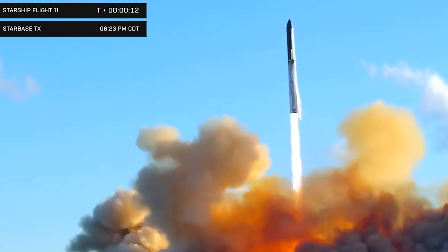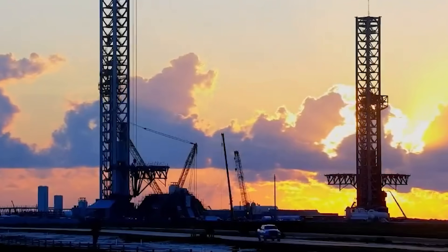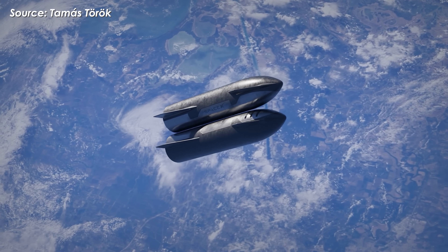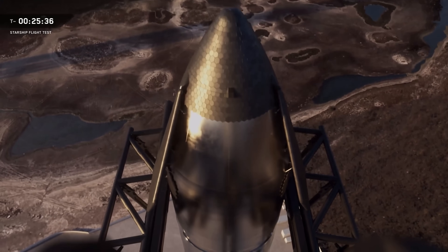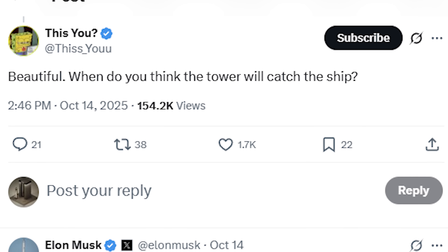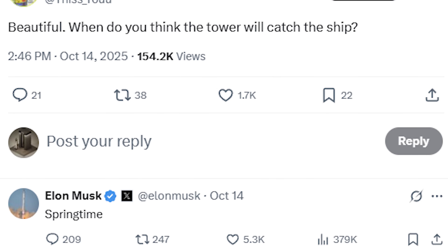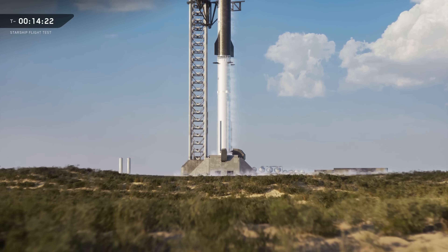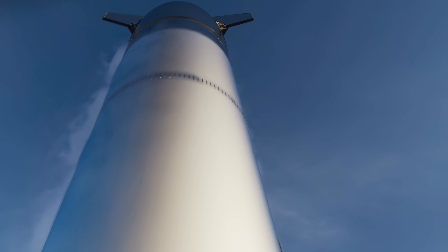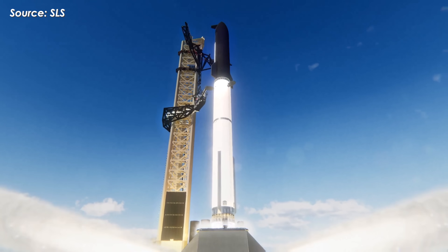Now that the final flight of version 2 has come to an end, it'll probably take at least a few more months before SpaceX is ready for the next Starship launch. They're now preparing for even bolder goals next year: reaching orbit, demonstrating orbital refilling, and catching the upper stage using the giant chopsticks of the launch tower. When a fan directly asked Elon on X about when the tower will actually catch the ship, he replied with just one word: springtime. That means sometime between March and May next year in Texas, possibly during the second or third launch at Starbase's Pad 2, depending on when the first flight of Starship version 3 takes place.